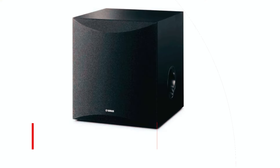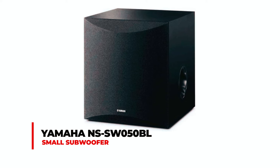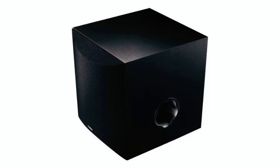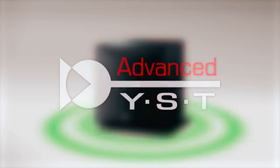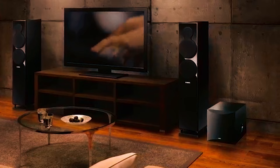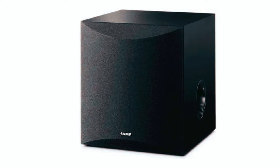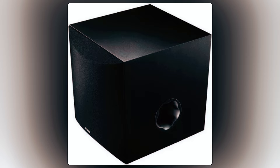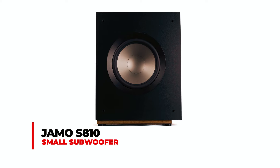The Yamaha NS-SW050BL small subwoofer combines advanced bass technologies in a compact design. With features like twisted flare port and advanced YST II, it delivers rich and impactful bass response. Its 8-inch cone woofer and dynamic power of 100 watts make it a stylish addition to any room. Measuring 13.4 by 11.5 by 11.5 inches, it's designed to enhance audio performance without sacrificing space.